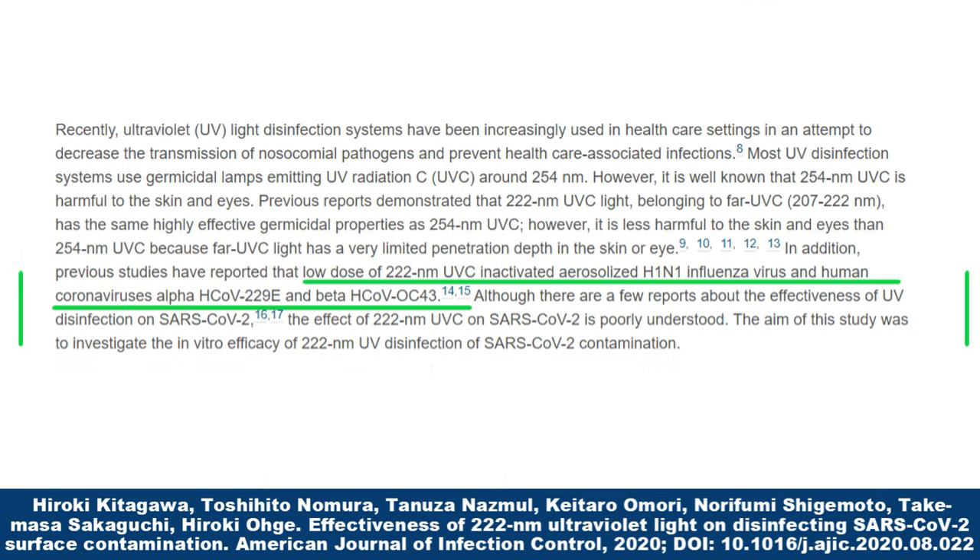From the abstract: previous studies have reported that a low dose of 222 nanometer UVC inactivated aerosolized H1N1 influenza virus and human coronaviruses HCoV-229E and beta-HCoV OC43. Although there are a few reports about the effectiveness of UVC disinfection on SARS-CoV-2, the efficacy of 222 nanometer UVC on SARS-CoV-2 is poorly understood.